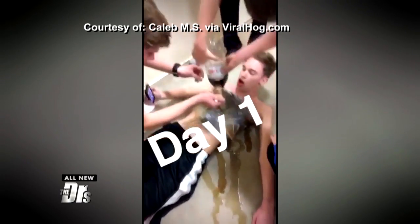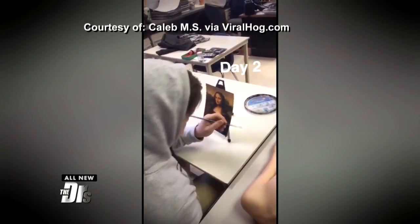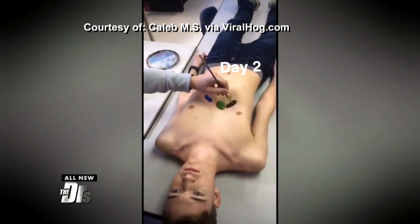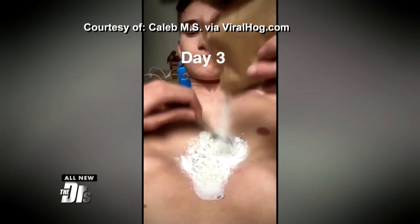His friends posted pictures and videos, and I actually love how he used humor in all of this to deal with it. Put some chips in there, you put a little dip in there. Convenient. Those are fish! I was trying to figure out what that was.